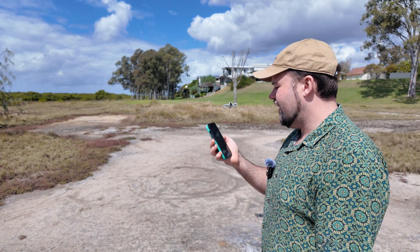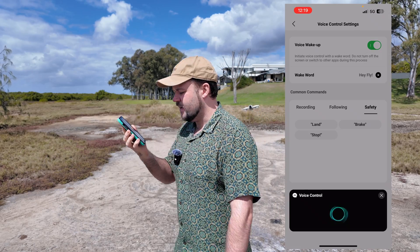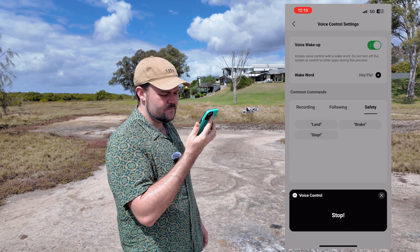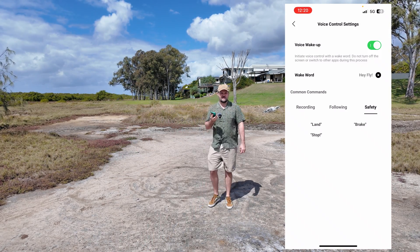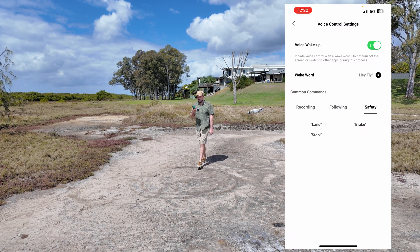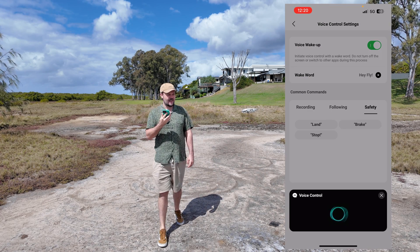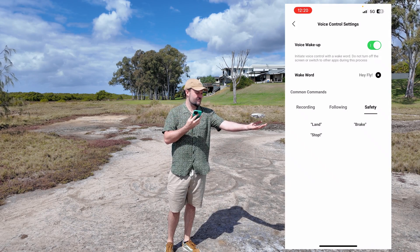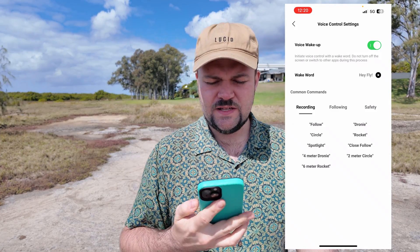So I can say 'Hey Fly' — 'break' — 'got it' — so it's now stopping and has stopped recording, so it's going to exit follow mode and just hover there. Then 'Hey Fly' — 'land' — 'no problem' — 'landing' — there you go. It looks like we've got a bunch of different options here.